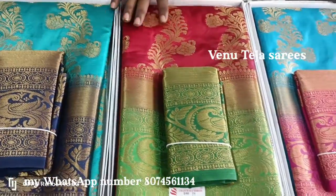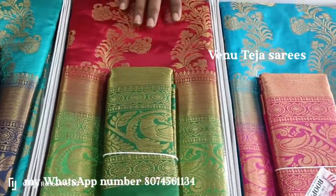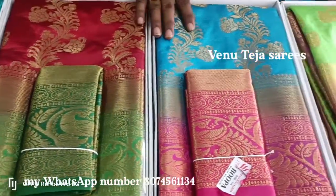Hi friends, welcome to Venu Teja Saris. We are going to show you an interesting video. This is Bangalore Pattu Saris.